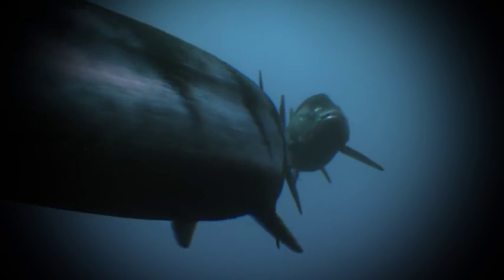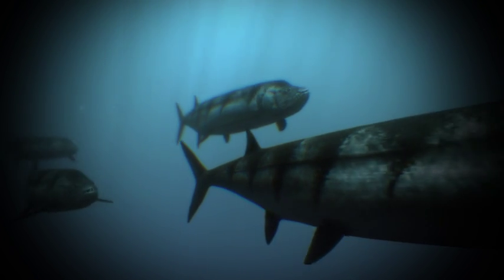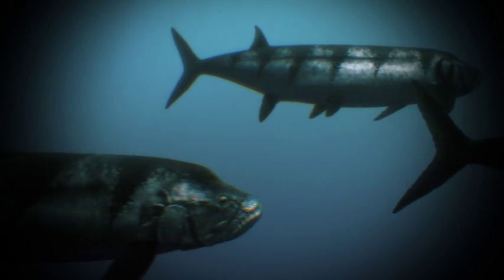That's more like a bulldog than a fish. If the devil kept fish, this would be one of them. Ziphactinus — a predatory fish over 20 feet long.